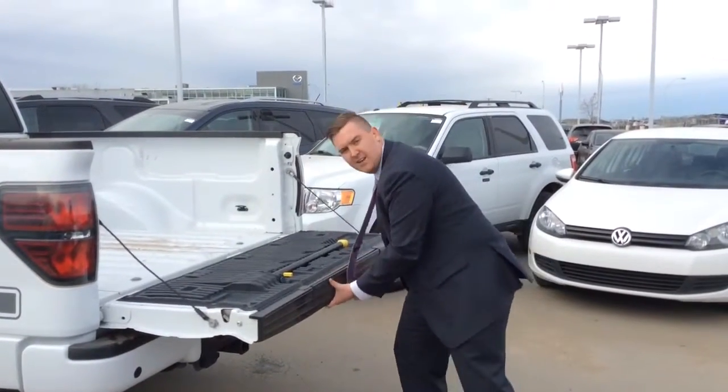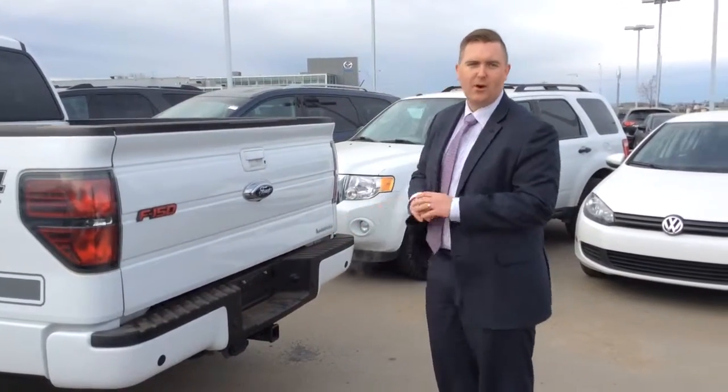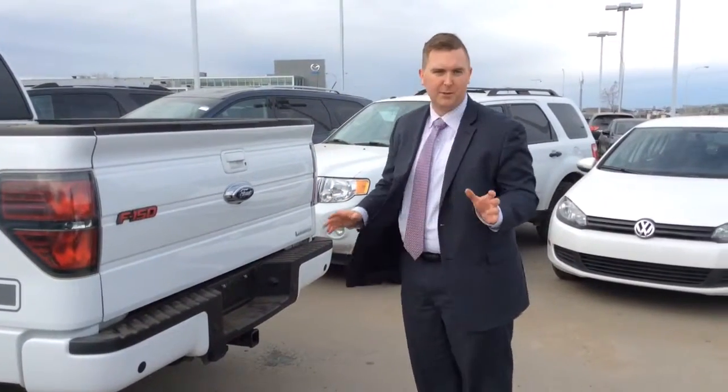I'm just going to show you some of the features on the inside, because I know you said your wife likes all the bells and whistles — and we think this one has pretty much all the bells and whistles.